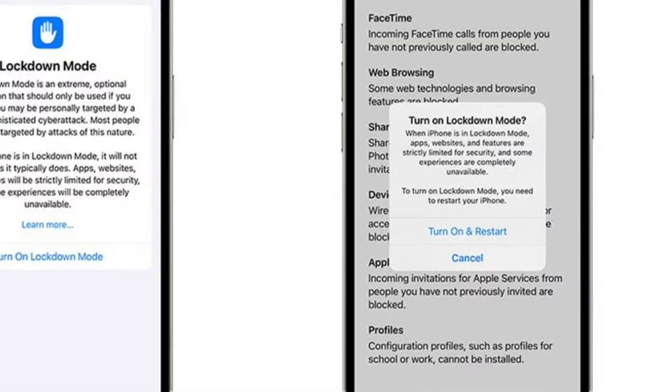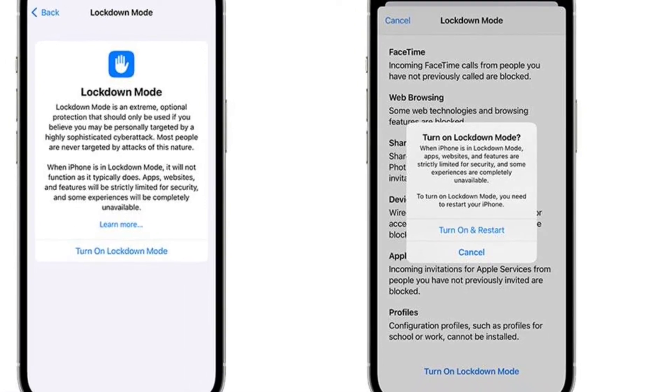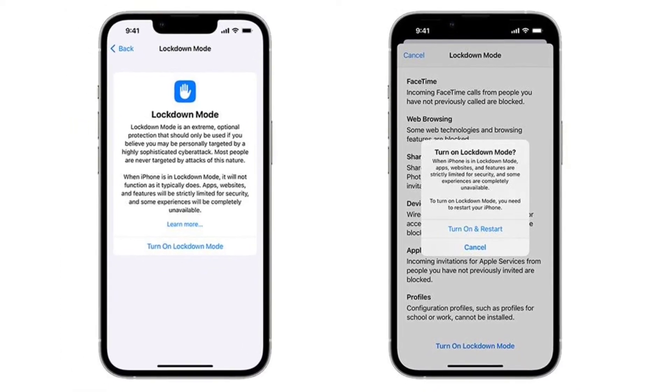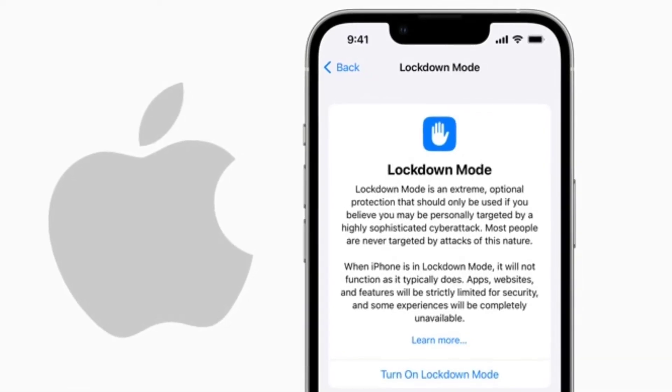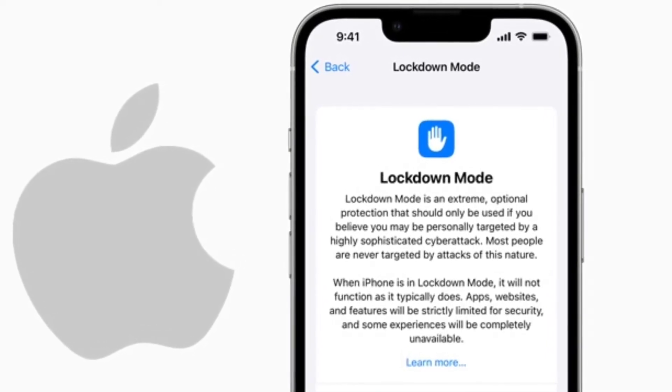Lockdown Mode currently promises protections for messages, web browsing, wired connections, configuration profiles, and Apple services like FaceTime. Once enabled, the mode will block most message attachment types excluding images. You will also miss out on link previews on messages.